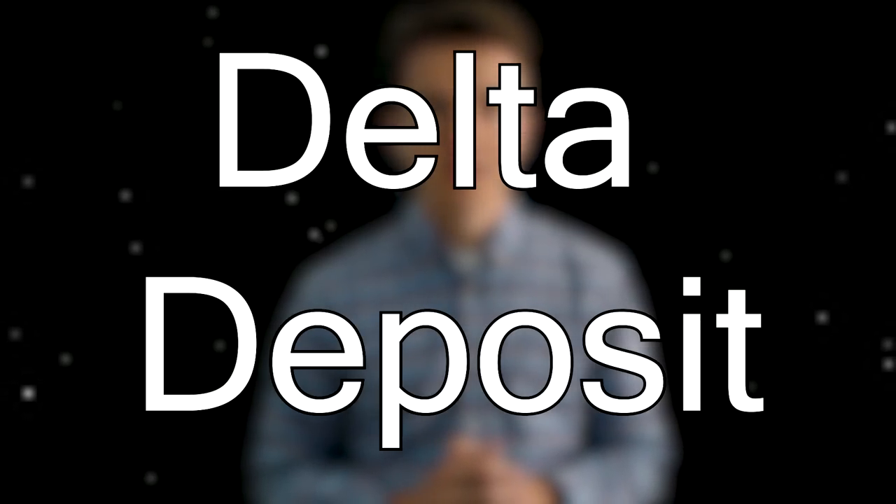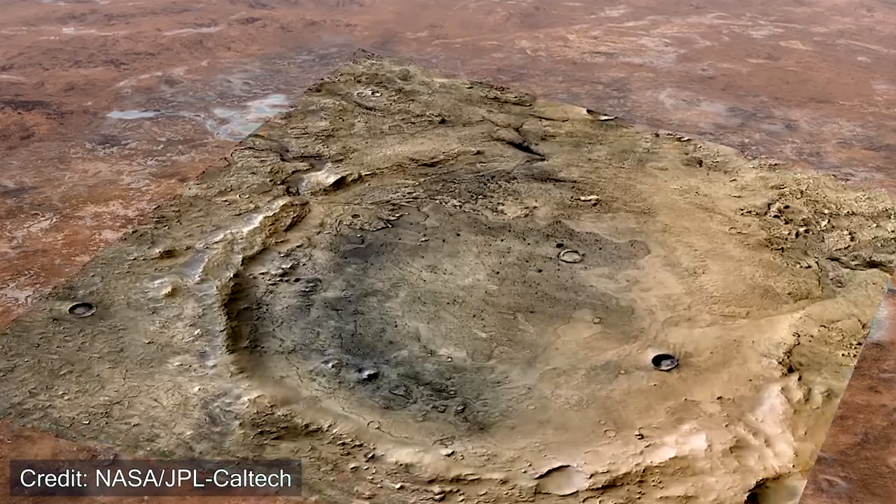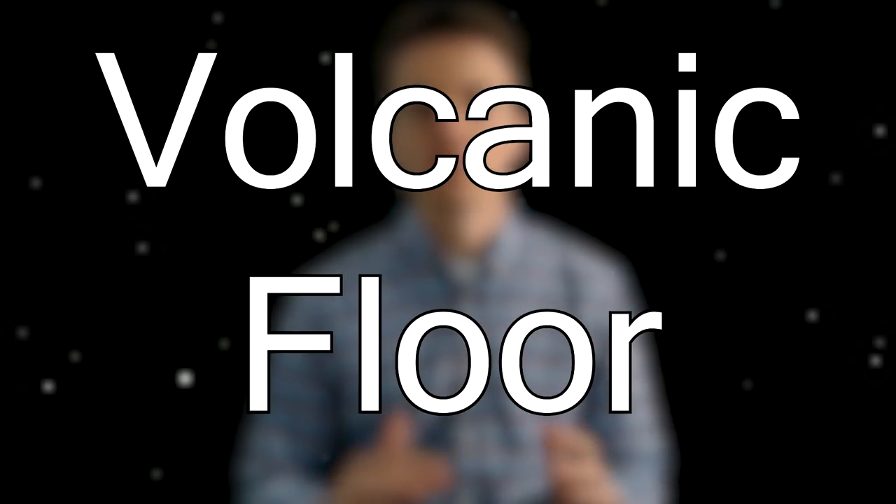NASA has already identified three major regions of interest — areas where they would want the rover to explore once it gets there. The first is called a delta deposit. The word Jezero translates to 'lake' from multiple Slavic languages, because many scientists believe Jezero Crater was once an ancient lake. The inlet coming into this lake appears to be what could have once been a river delta — where water flows into a larger body of water, moving silts, clay, and various sediments into the region.